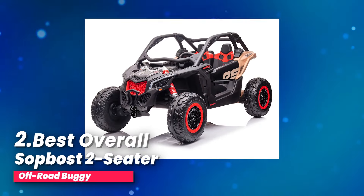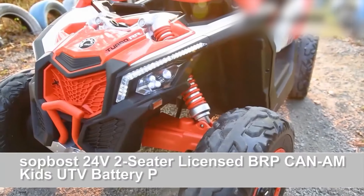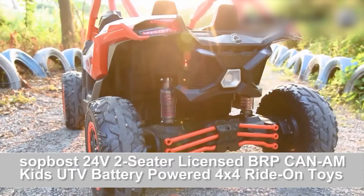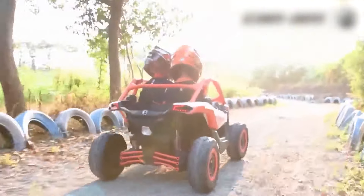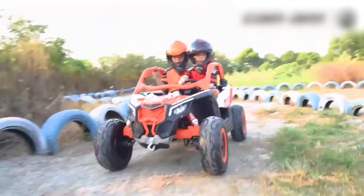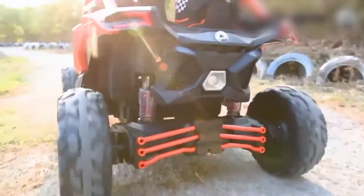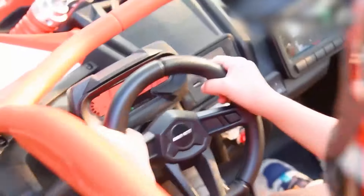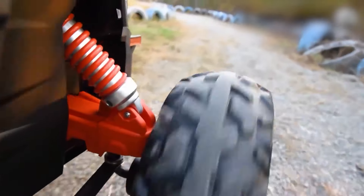Number two, best overall: Sopbost two-seater off-road buggy. Check out this amazing 24-volt two-seater kids car — a top-notch ride designed for kids aged 5 to 10. This isn't just any ride-on toy; this is a genuine Can-Am Maverick off-road vehicle. It's powered by a real 24-volt battery, not just two 12-volt batteries combined. That means this car delivers serious performance and reliability, giving your kids an exhilarating driving experience.